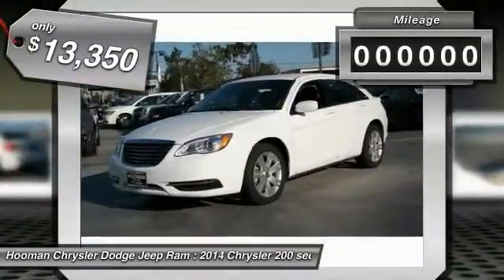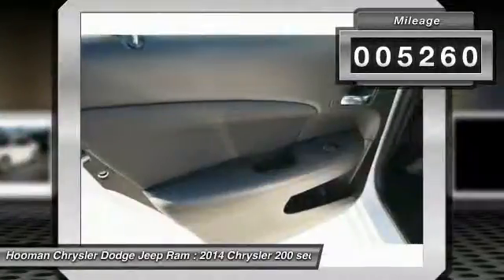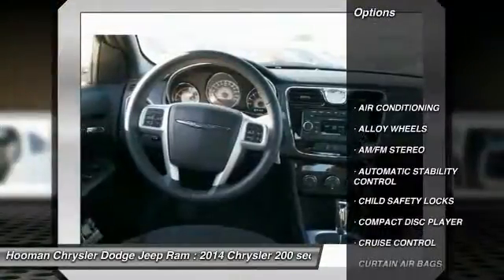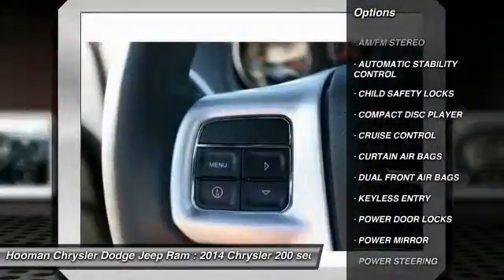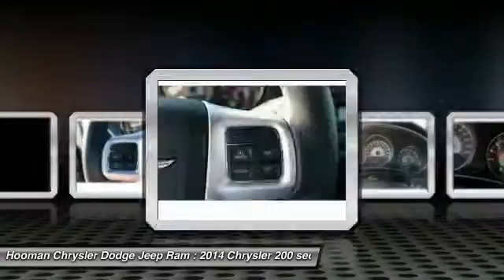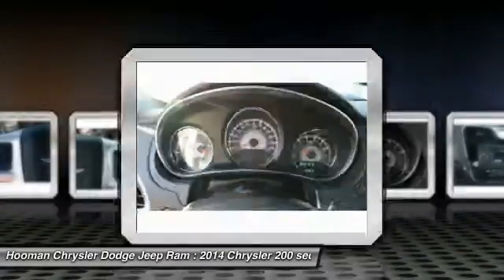This vehicle has less than 6,000 miles. Here are some of this vehicle's great options: keyless entry, traction control, alloy wheels, power steering, air conditioning, cruise control, automatic stability control, AM FM stereo radio, power door locks, and security system.